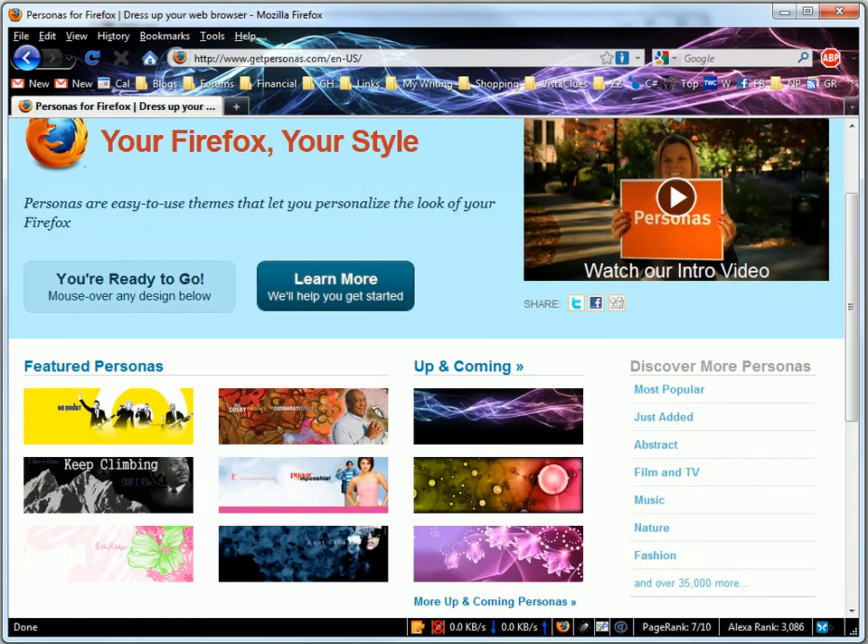So before you go upgrading to 3.6, think about your add-ons and extensions. Every time a developer releases an add-on, they have to mark it for the latest version of Firefox that it's compatible with. So when there's a new version of Firefox, all of the developers have to go back and update their add-ons to verify that it actually works with the new version. It's Firefox's way of keeping your add-ons compatible.